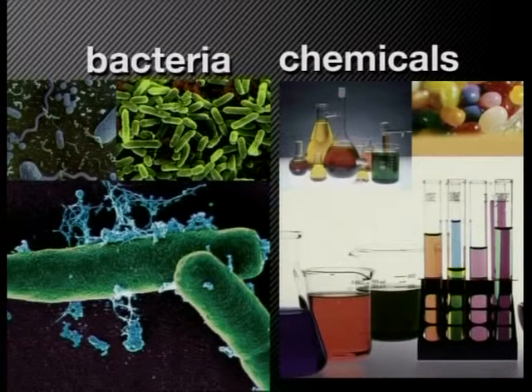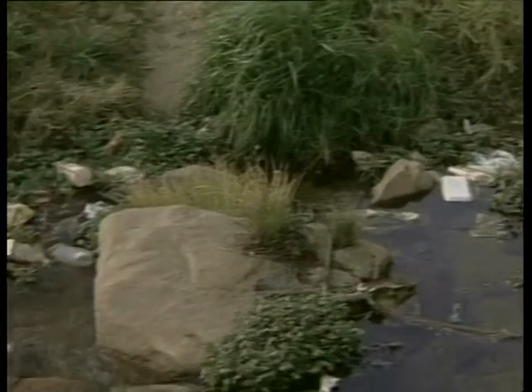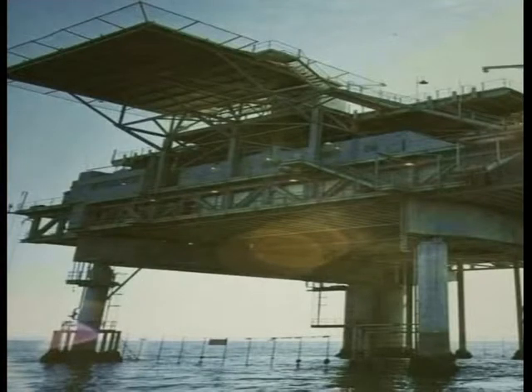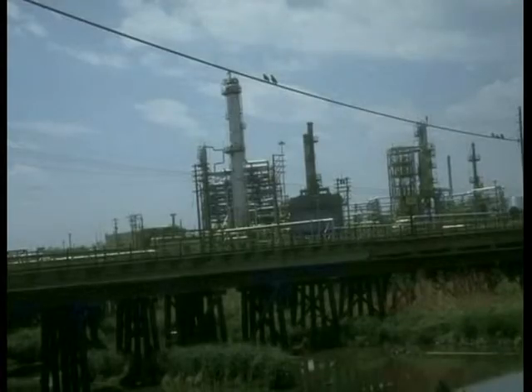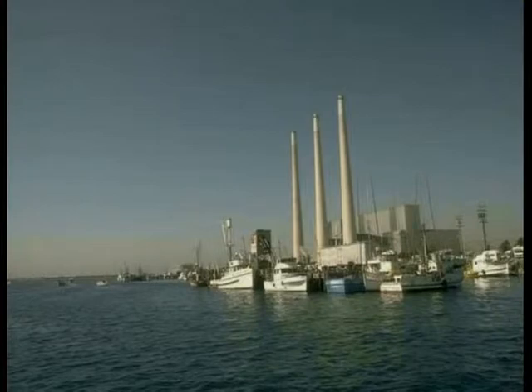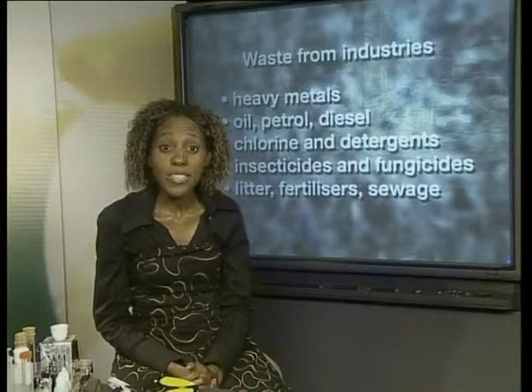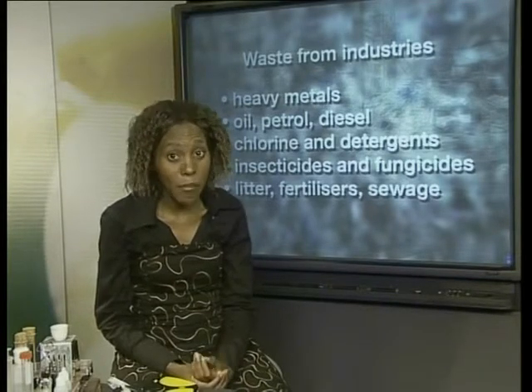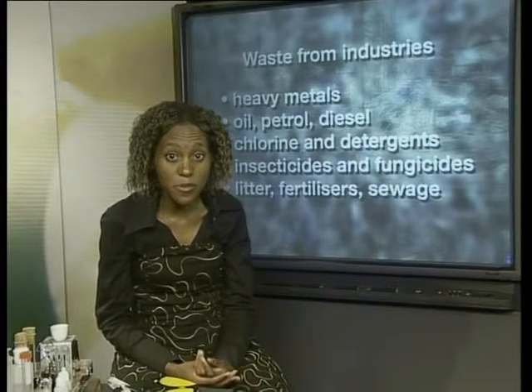Disease-causing bacteria in water make people and animals sick and spread easily when people drink polluted water. There are strategies that can be used to kill the bacteria in the water before it is drunk. As far as chemicals are concerned, these come from industries as waste products. These wastes may be released directly into rivers or may seep down into groundwater. Some examples of these waste chemicals are heavy metals such as nickel, zinc and lead from mines, oil, petrol and diesel from underground tanks at petrol depots, and chlorine and detergents from paper mills and textile factories.